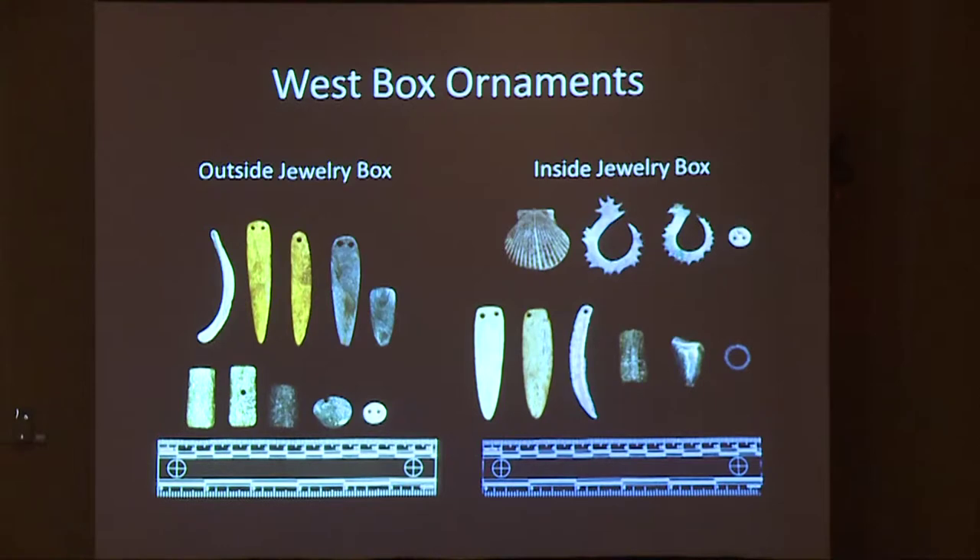The ornaments were almost evenly distributed between the west box and the jewelry box. Eleven ornaments were found in the west box and ten were found inside the jewelry box enclosure. All these ornaments have attributes that are considered typical to the Channel Islands.